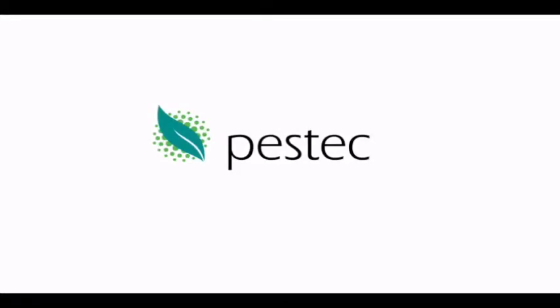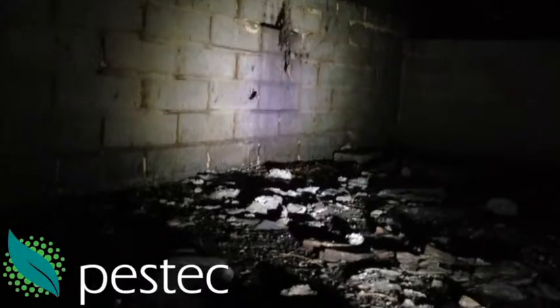G'day, I'm Rowan from PESTECH. Thanks for checking out another one of our videos. See a cockroach here on the wall and there are a couple of holes here. This is underneath the house.